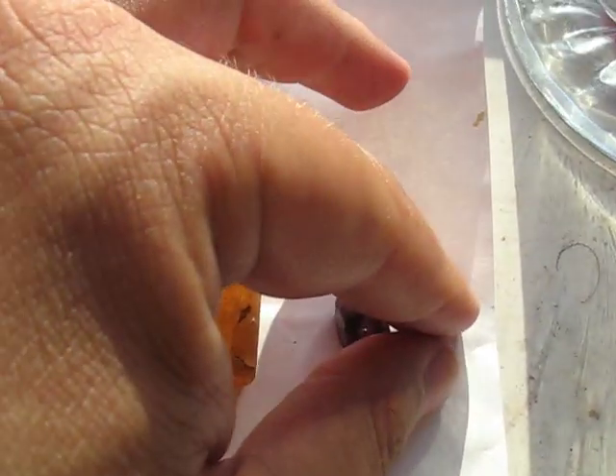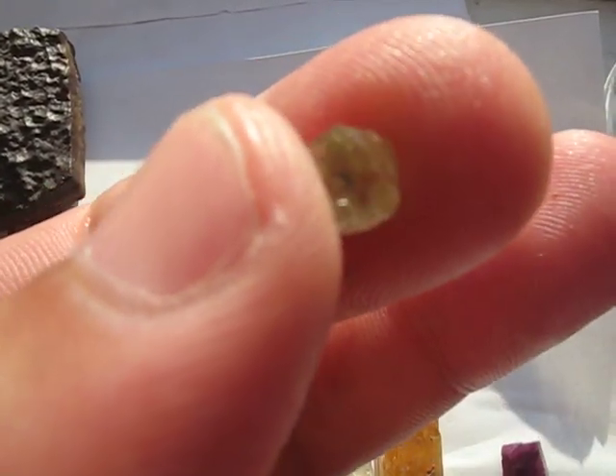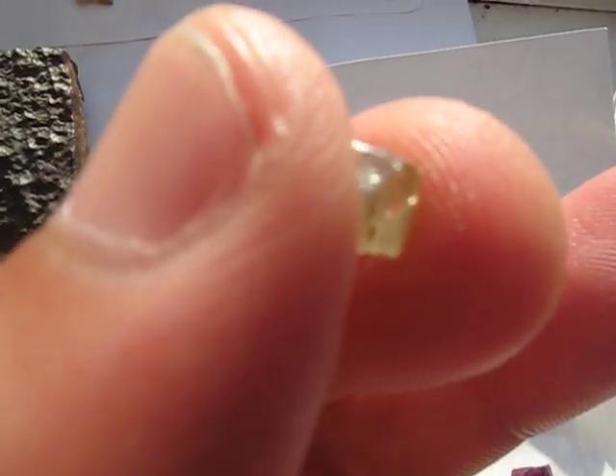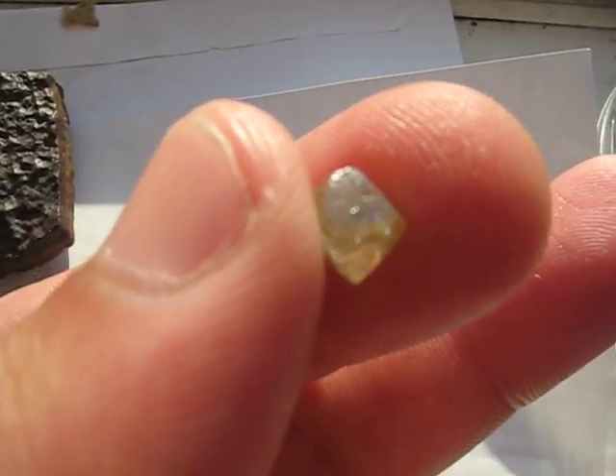And then finally we come to the girl's best friend — diamond. The hardest mineral there is. A nice little octahedral crystal.